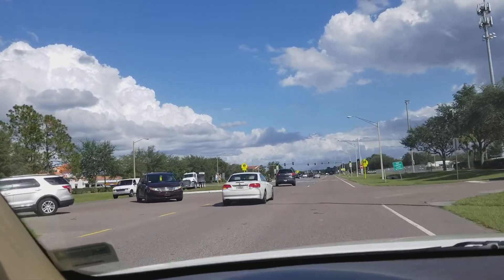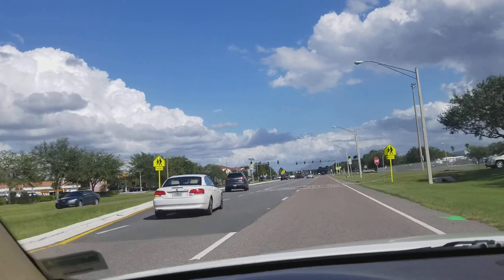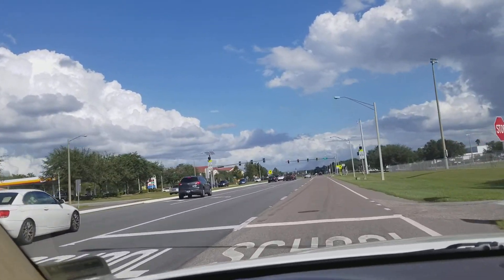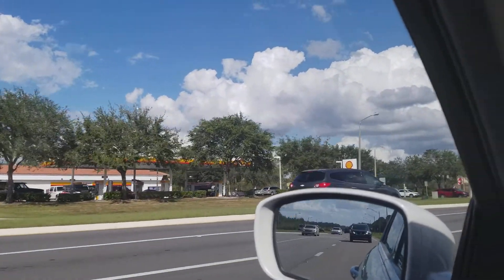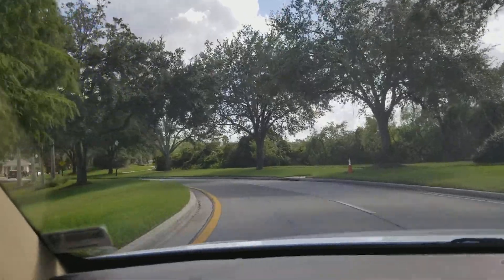I'm going to shoot a video as I'm driving to this property and then I'll shoot another one once we get inside. Right now we're in New Tampa — that's where we are at the moment.